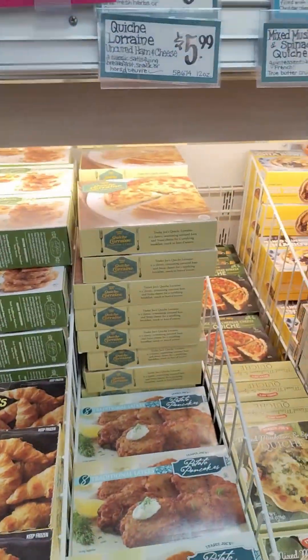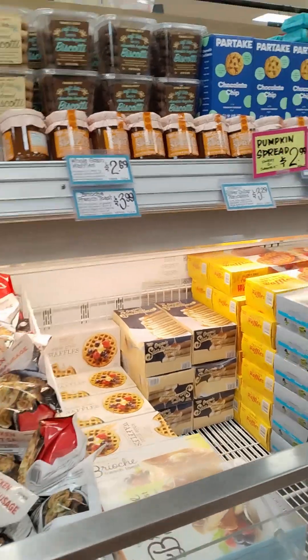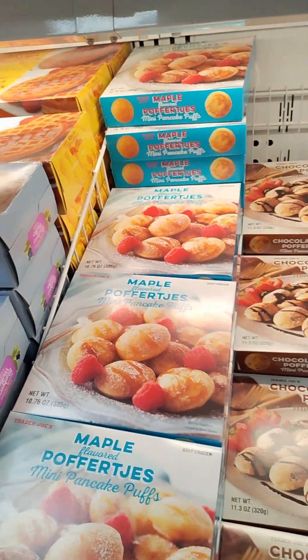And then we have the frozen food. I always have to look at the frozen food because you never know — they have a lot of quick meal ideas. Their frozen fruit is really good, and so is their frozen vegetables.